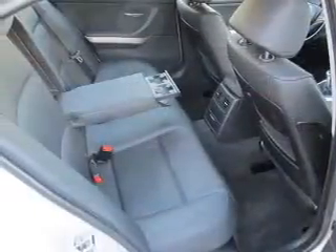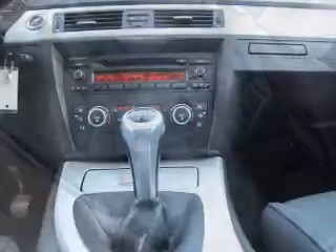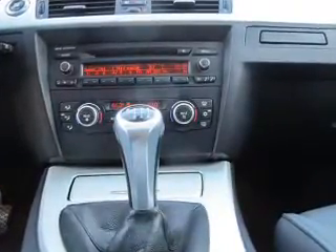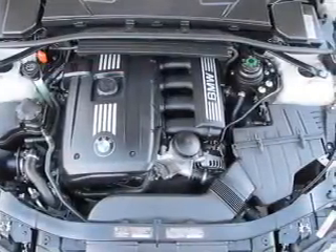Front ventilated disc brakes. Inside you'll find an auxiliary input, steering wheel controls, automatic climate control, front airbags, side airbags, child safety locks, iPod integration, cruise control, a trip computer, and an MP3 player.